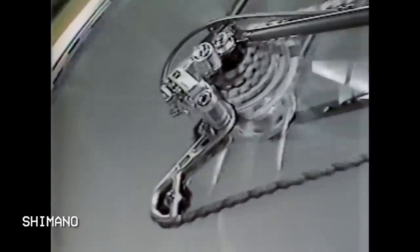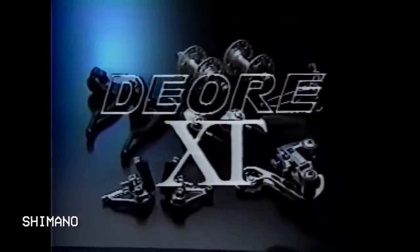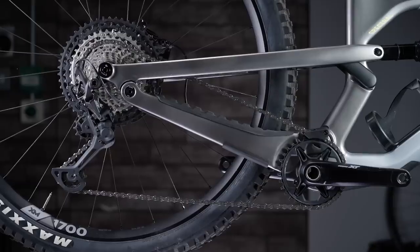Shimano has been at the forefront of mountain bike technologies since mountain biking really started. It was Shimano that produced the first ever group set dedicated to mountain biking, Shimano Deore XT, back in 1982. Since then, they've continued to innovate.